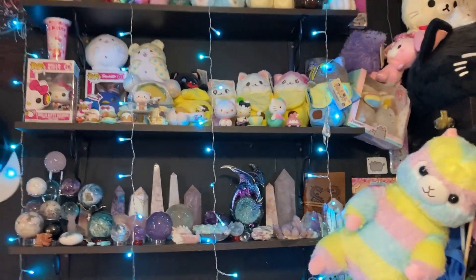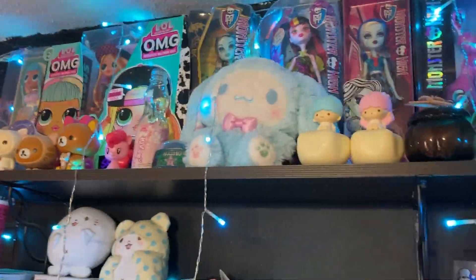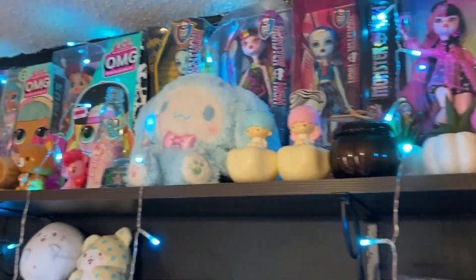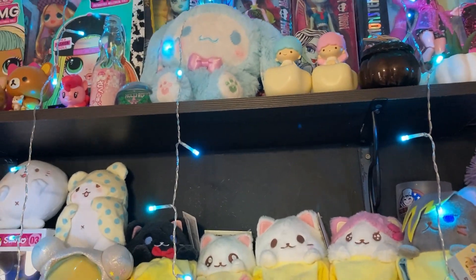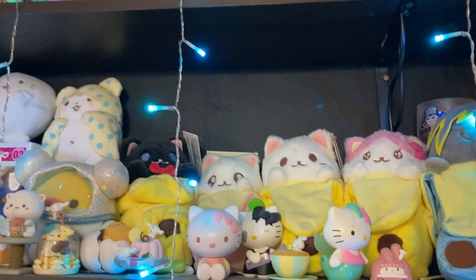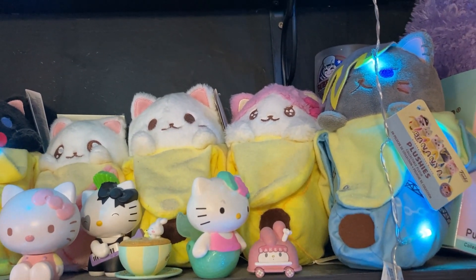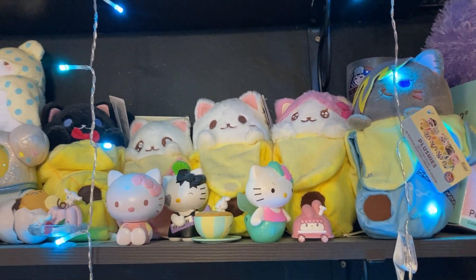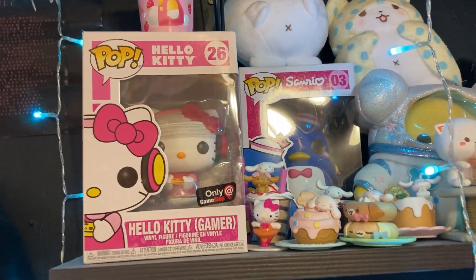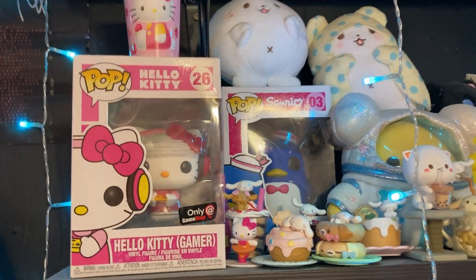And then I have these shelves. I have some of the older Monster High dolls up here — I really like that Draculaura mermaid one. And then I've got some like Japanese Sanrio and other capsule toy things, and McDonald's things. And then these are my banana plushies right there. My brother got me this Hello Kitty gamer Punk-O-Pop from GameStop, so that was pretty nice.